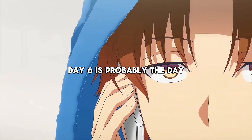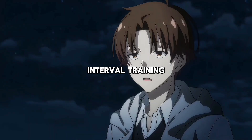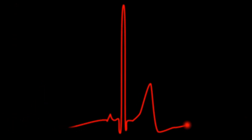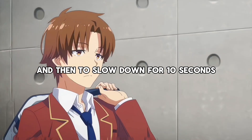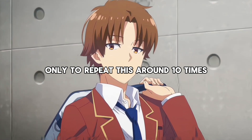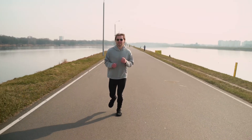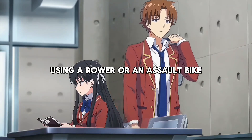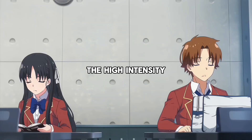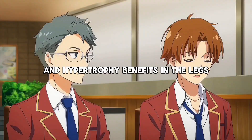Day 6 is probably the day which you will load the most, because here is where you will do high-intensity interval training. The point is to get yourself to 100% of your max heart rate — in other words, to go all out for 20 to 30 seconds, and then to slow down for 10 seconds, only to repeat this around 10 times. You could do this by switching between sprinting and jogging, but be aware of the increased potential for injuries. Safer options are using a rower or an assault bike. The high intensity also enables you to get additional strength and hypertrophy benefits in the legs.